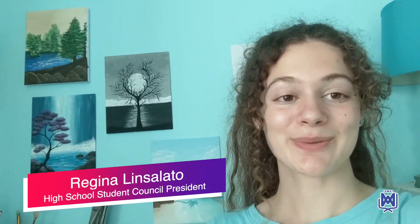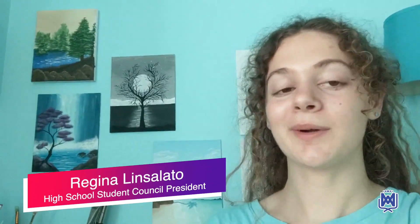Hi Mustangs! So since we are going back to school soon and we are beginning the year virtually, I wanted to start preparing my workspace for my classes.